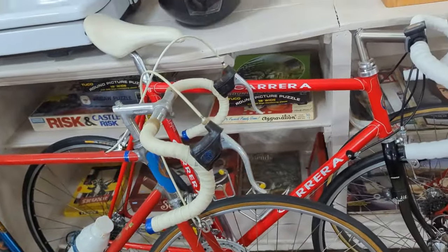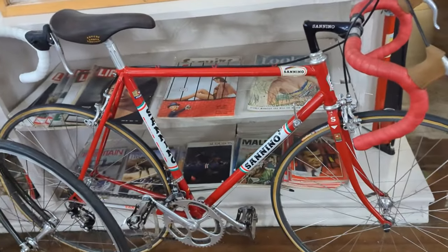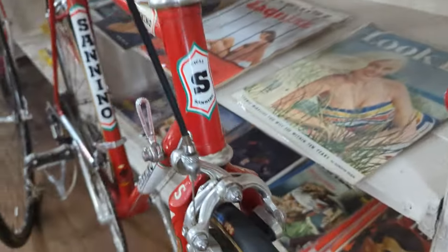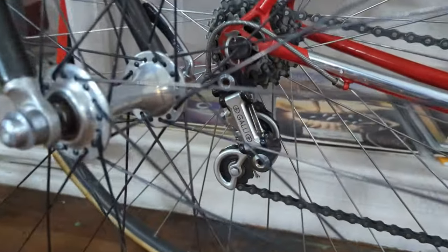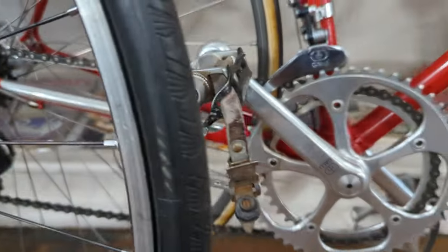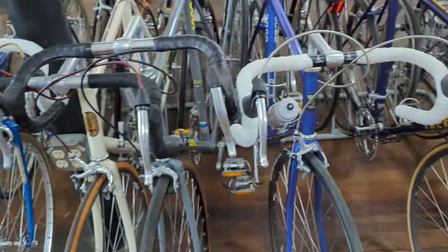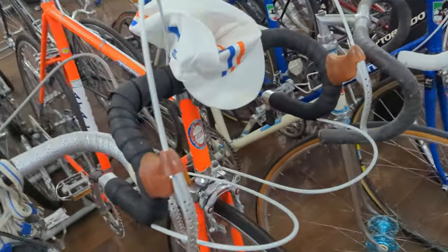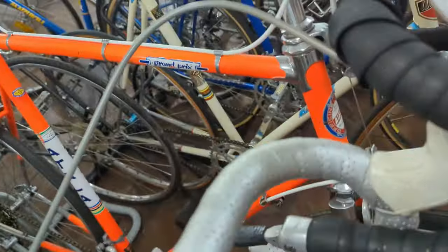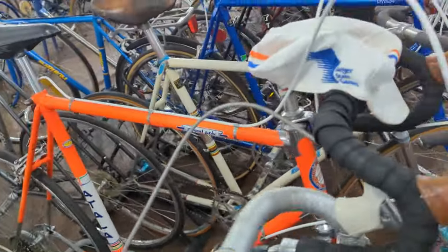Got a Carrera — I should be familiar with that one and I'm not. I see them around. Cennino — wow, look at those lugs. This one's got a Galli group on it. You don't see too many Galli groups. I'm actually coveting a bike with this group on it — it's part of history. Pretty cool. Got a towel out here, pretty sharp. Chrome lugs on it.